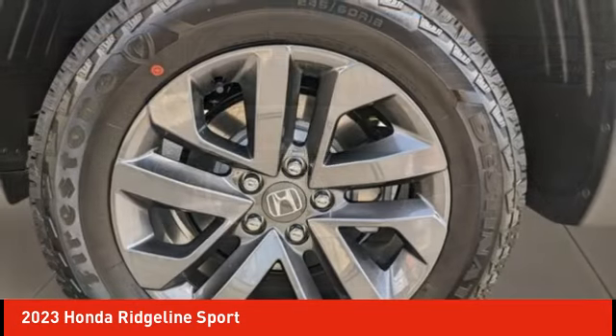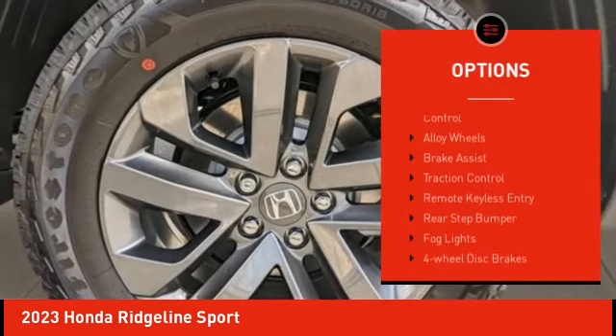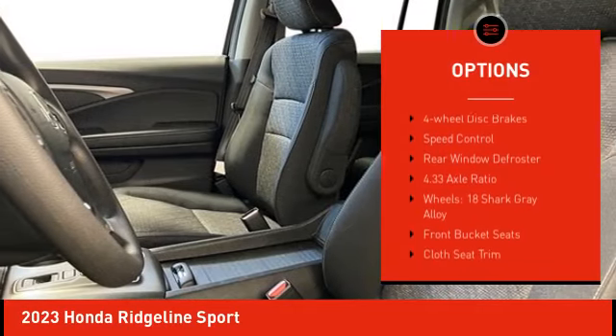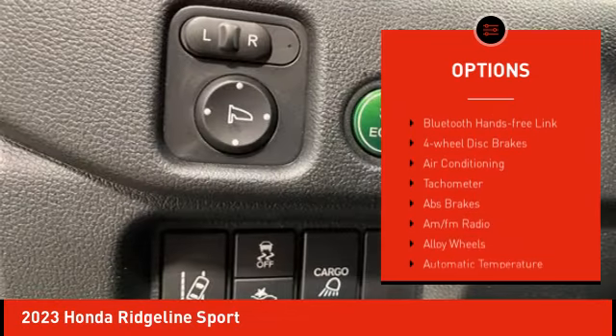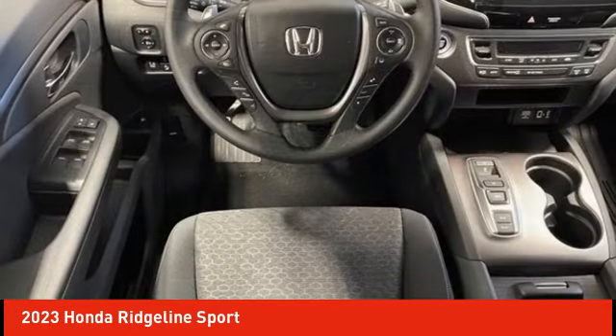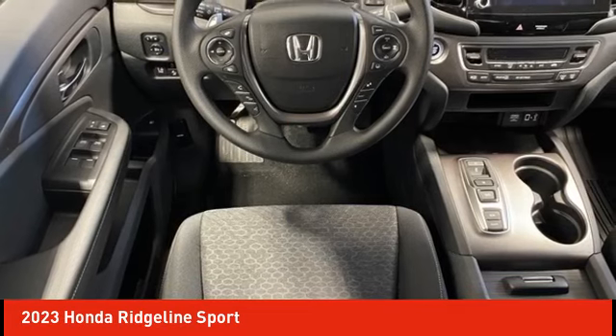Here are some of this vehicle's great options: electronic stability control, alloy wheels, brake assist, traction control, remote keyless entry, rear step bumper, fog lights, four-wheel disc brakes, speed control, rear window defroster.